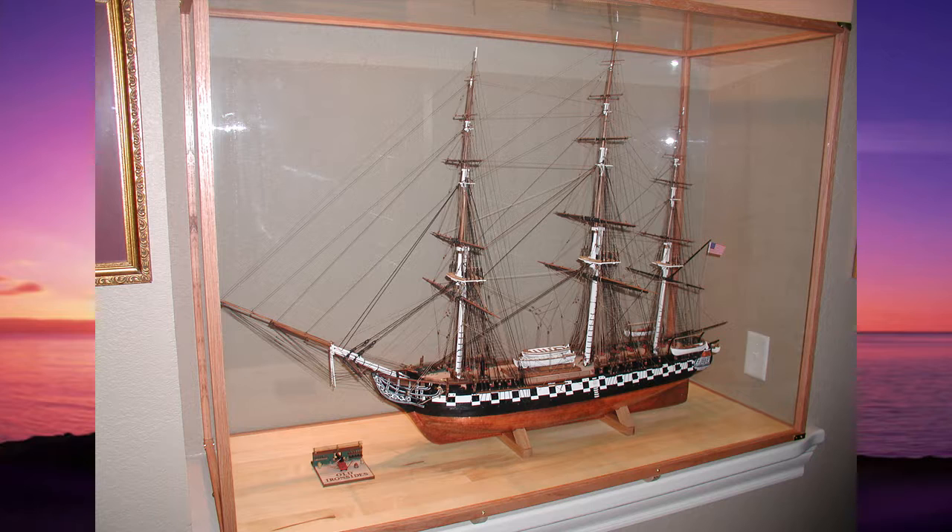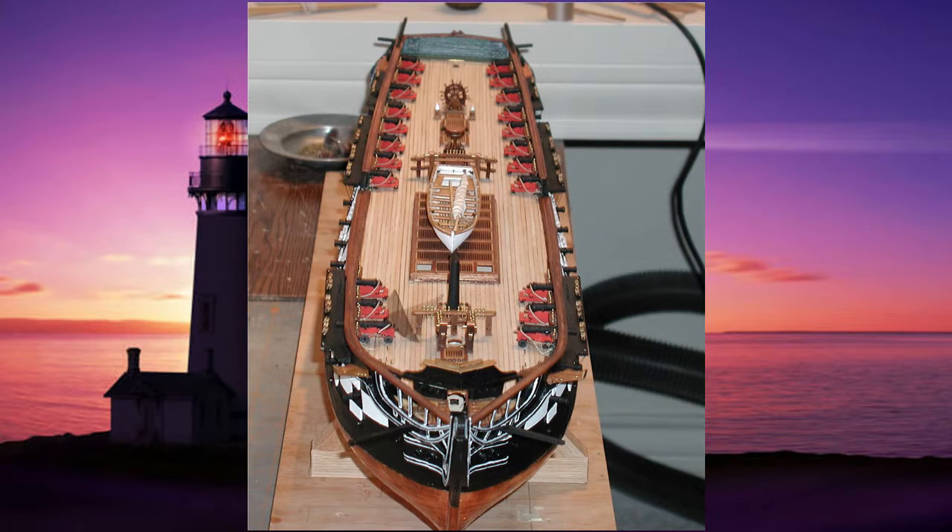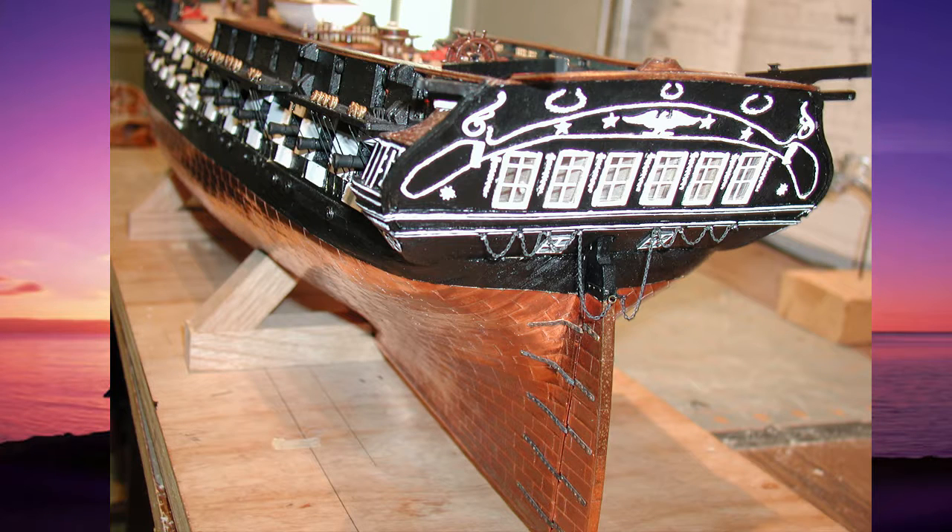The model has about 1,800 copper plates covering her hull below the waterline, which are laid the same way the original ship plates were laid — sort of like fish scales, from bottom to top and front to back. Consequently, they overlap slightly to allow water to rush over them as the ship moves forward.